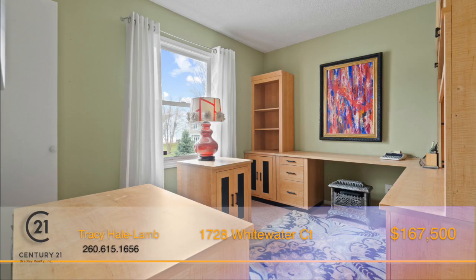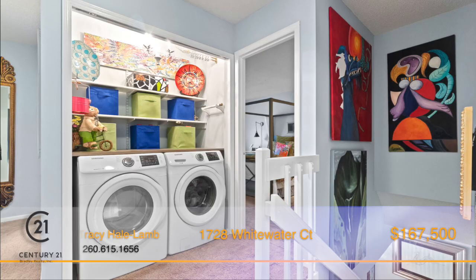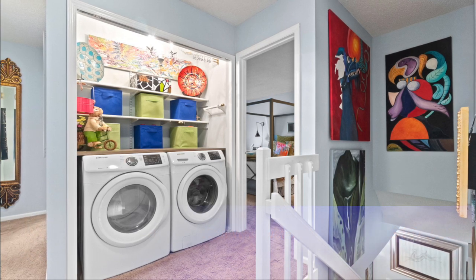All four bedrooms are located on the upper level and share a Jack and Jill-style bathroom with a tub and shower combo, and the washer and dryer are also conveniently located on the second level, making laundry days a breeze.